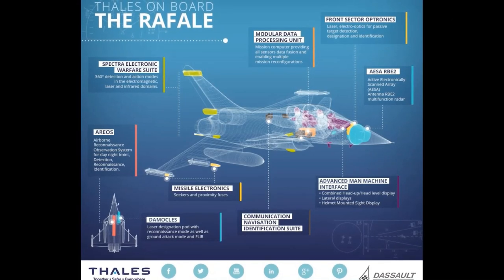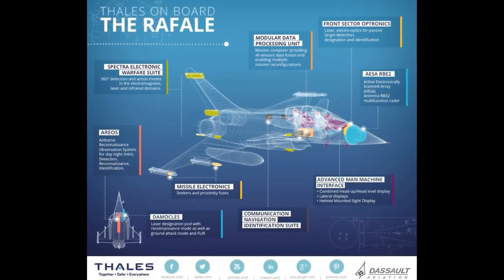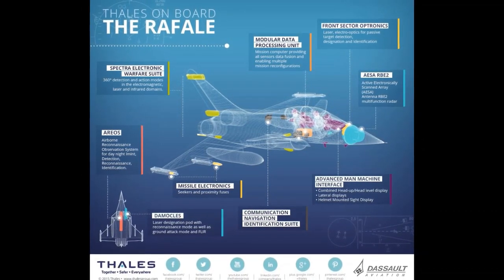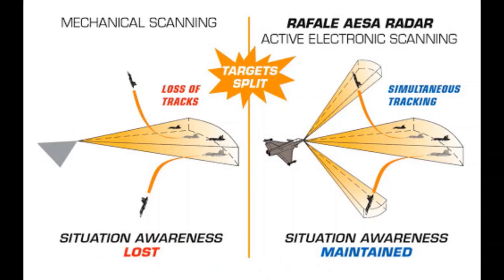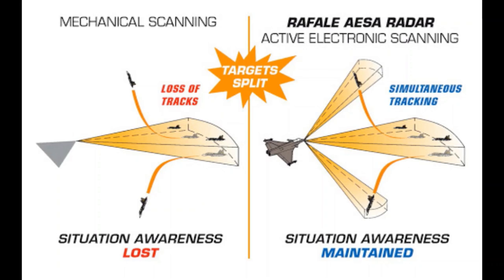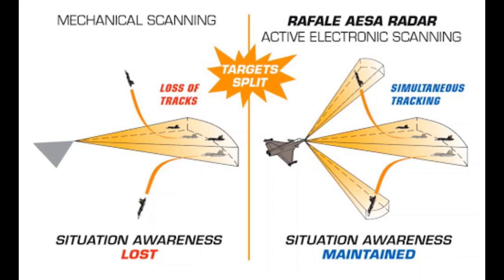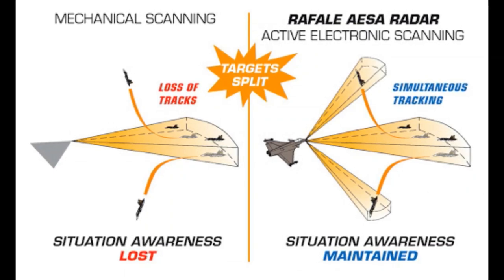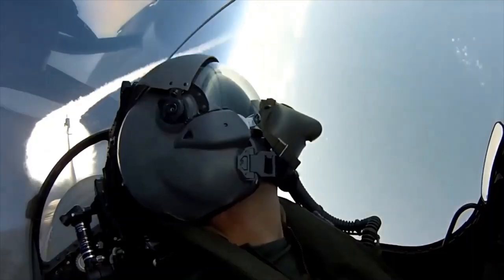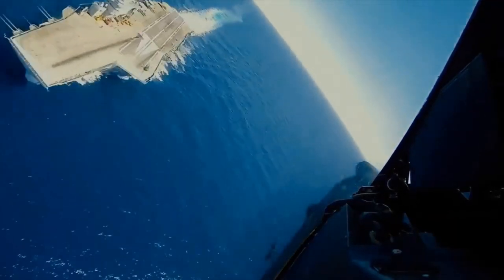The Dassault Rafale is equipped with the RBE-2 radar system developed by Thales. It is also an active electronically scanned array radar with a detection range of up to 100 kilometers. It can detect 40 targets at a time, track 14, and engage four targets simultaneously. Although both jets operate AESA radars, the range of Rafale's radar is comparatively smaller than that of JF-17 Block III.